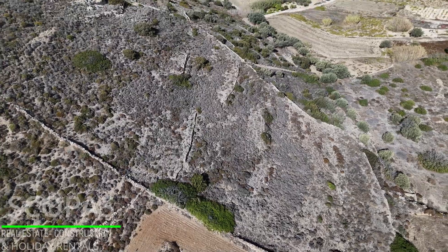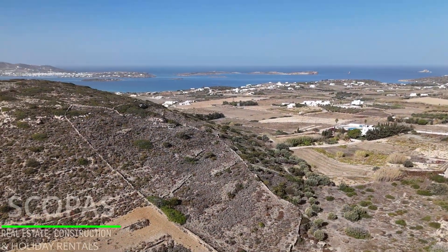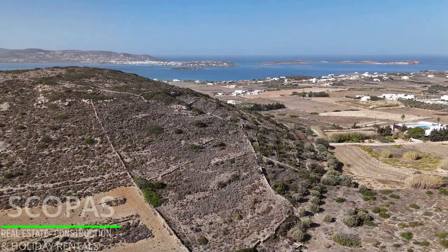Suitable for a summer house or rental units in the idyllic Cycladic landscape, it is an ideal choice for the construction of a house or smaller apartments for investment.